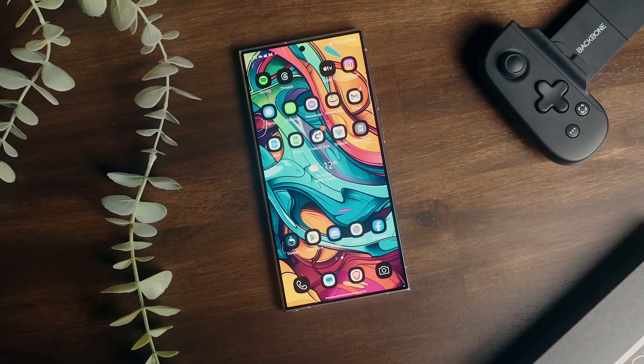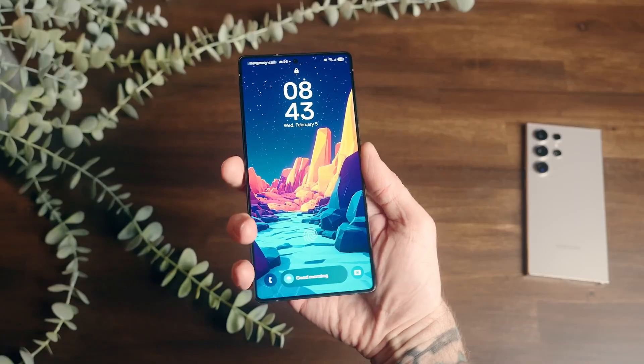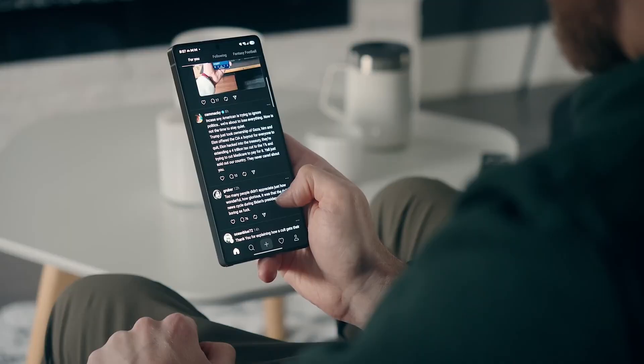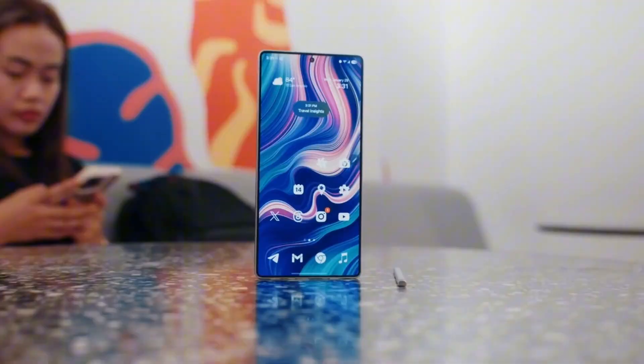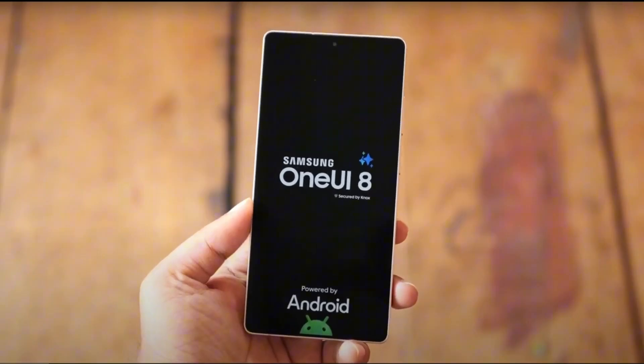A quick shout-out to some leaked videos showing One UI 8 animations matching the silky smooth transitions of ColorOS 15. For years, Chinese brands have nailed fluid animations, and now Samsung is playing catch-up — or maybe even aiming to set a new standard. One UI 7 set the stage, but One UI 8 looks ready to raise the bar for user experience.